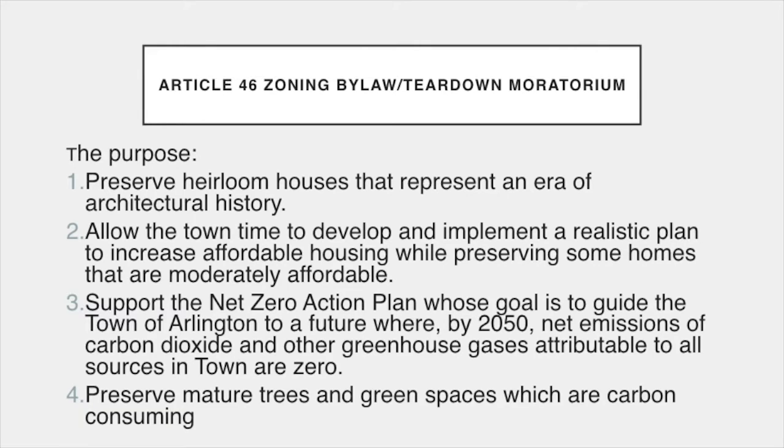Two is to allow the town time to develop and implement a realistic plan to increase affordable housing while preserving some homes that are moderately affordable.